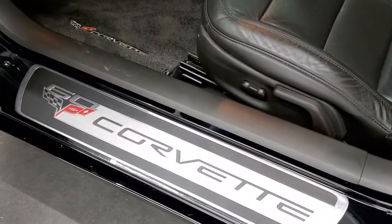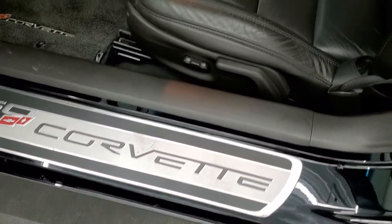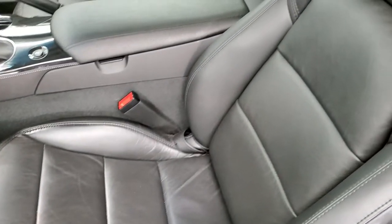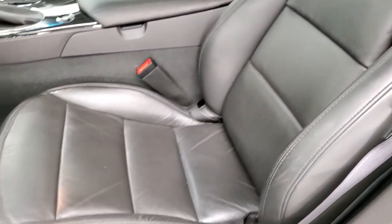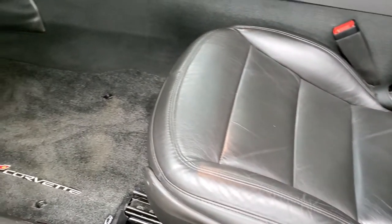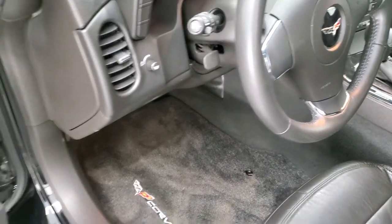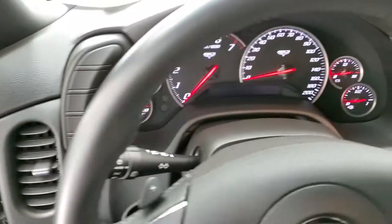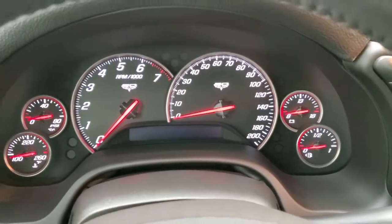Inside, the 60th Anniversary gives you the step plate there. Black leather interior — there are no rips or tears on those seats. Power driver's seat, some really nice factory floor mats, auto headlamps, power windows, power locks, and power mirrors. We'll hop inside here and turn it on so that you can see the instrument cluster, the radio, and everything.